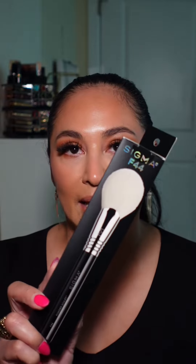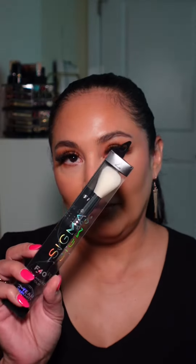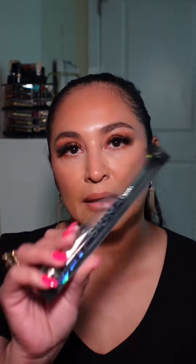And guys, they sent me so many brushes. I'm super excited about these because I've been using Sigma brushes like forever — these were the first brushes that I actually purchased when I started doing makeup. So they sent me the F44, E42, E28, the F40, the E25, the F3, the E49, the F47, the F12, E75, and last but not least, the E54.